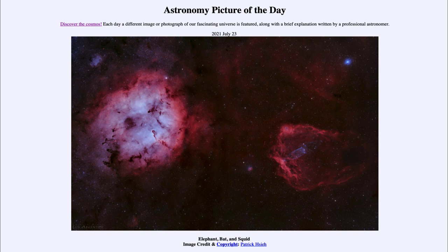So we get to see an elephant's trunk, a flying bat, and a squid all in the nebulae we're looking at in this part of the sky. That was our picture of the day for July the 23rd of 2021, titled Elephant, Bat, and Squid. We'll be back again tomorrow for the next picture, previewed to be at the edge of space, so we'll see what that is about tomorrow. Until then, have a great day everyone, and I will see you in class.